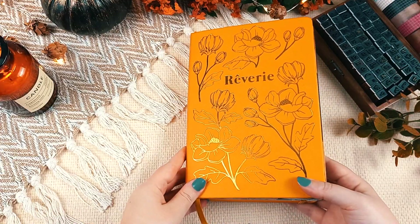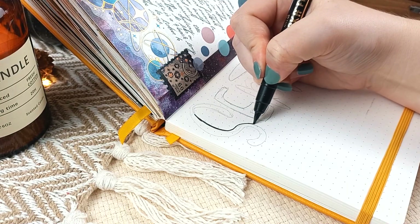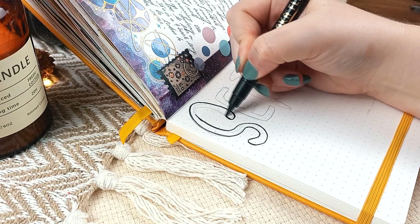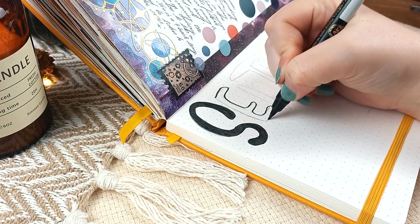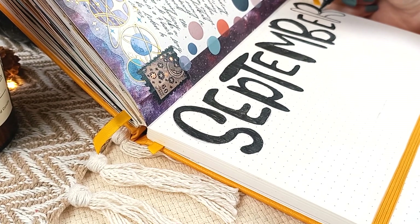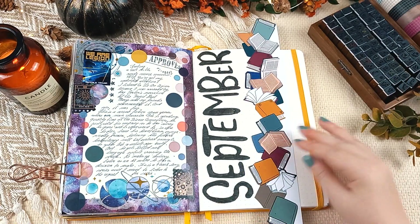As you can probably tell from my voice, I am sick, but I really wanted to get this video out so please bear with me. I am back with another video and today I'm sharing my wrap-up for all the books I've read in September. I finished 14 books, ranging from 2 stars to 5 stars, and I had quite a few very close to 5-star ratings too.